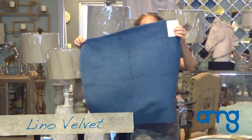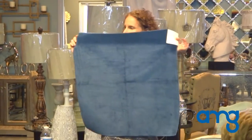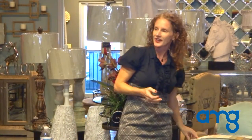Now we have Lino Velvet. This is a 100% Italian linen pile. It is just sumptuous. It's got a nice drape, and there's a little bit of a slub effect to it that gives it that rich, antique appearance.